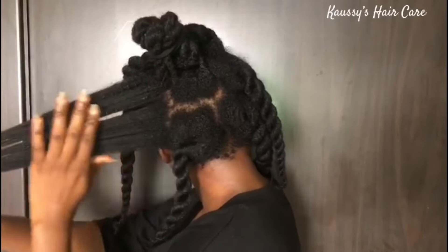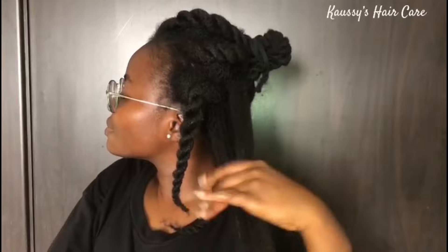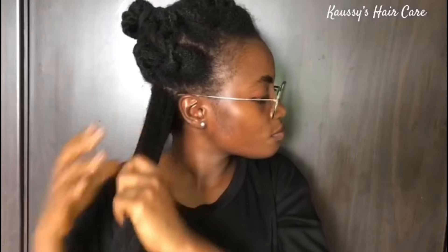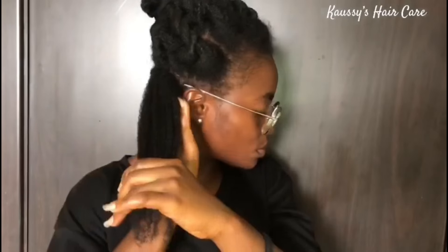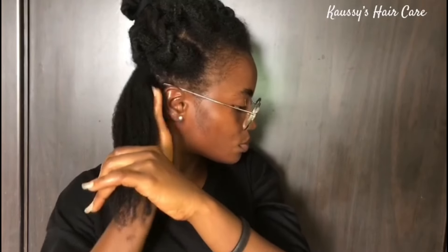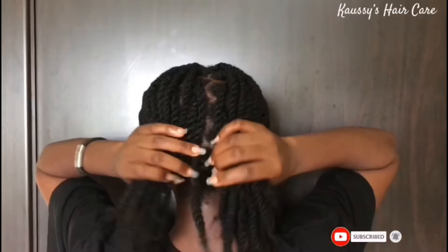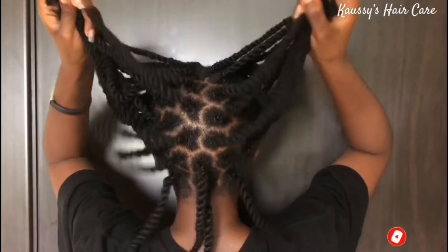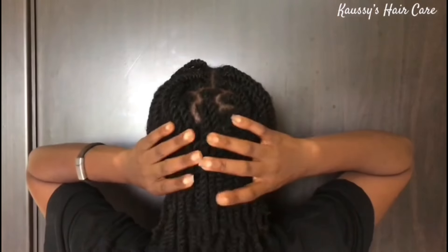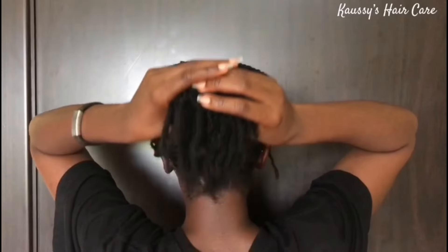Watch this video till the very end. All you need is just three dry ingredients and your hair will never stop growing again. Trust me, the moment you start applying this spray you will experience physical results in just two weeks. Just in case you're new to this channel, you're welcome. On this channel we do everything related to natural hair. Consider subscribing and turn on the notification bell so you get notified whenever I post a new video. With that being said, grab your seat and let's get right into the video.